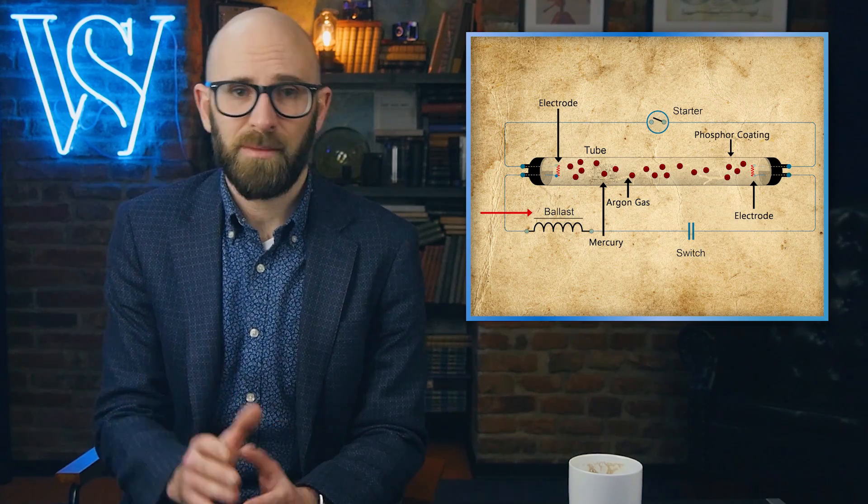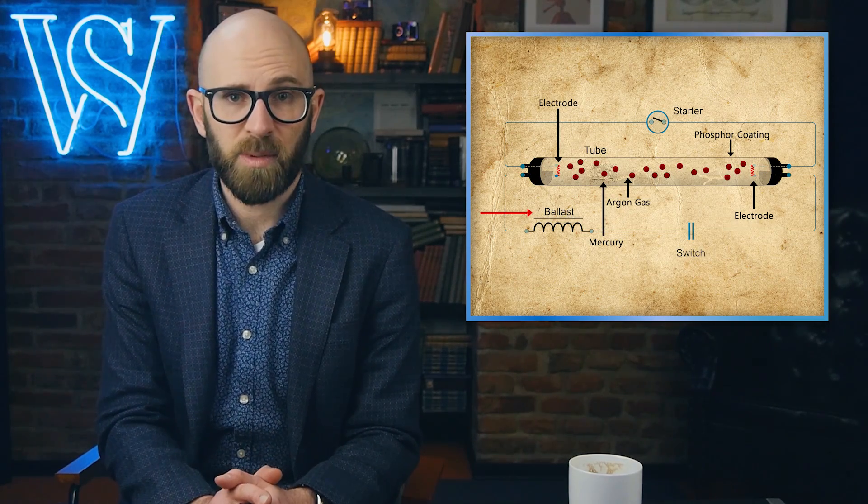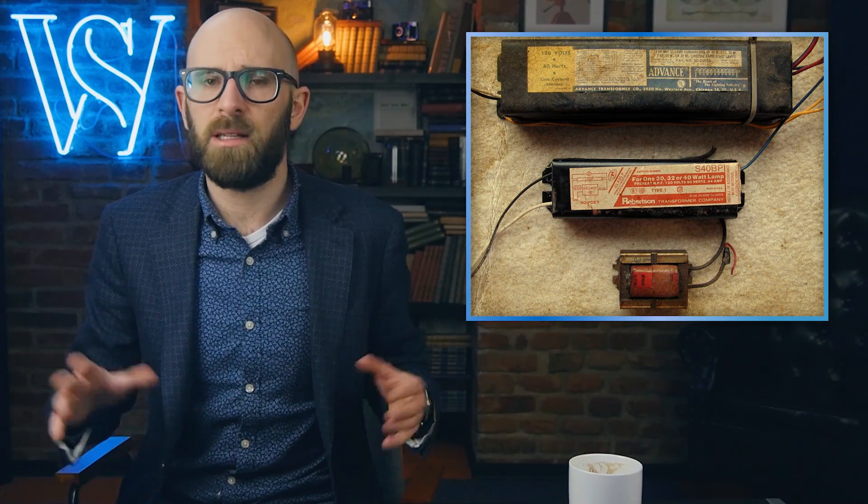Whatever the case, your lights would quickly stop working. To manage that, fluorescent bulb fixtures are equipped with a ballast of some sort. This ballast classically comes in the form of an iron core wrapped in copper wire — a device that slows the current's growth, keeping it at a safe level for the bulb to operate efficiently.